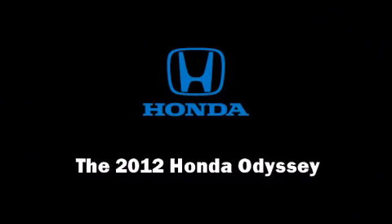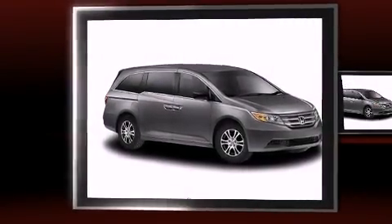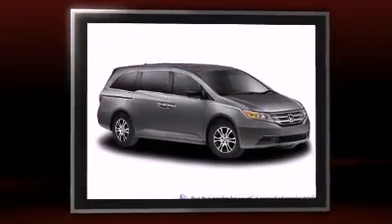Discerning drivers will appreciate the 2012 Honda Odyssey. It features an automatic transmission, front-wheel drive, and a 3.5-liter six-cylinder engine.